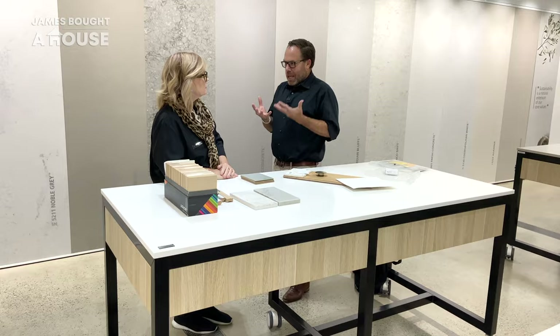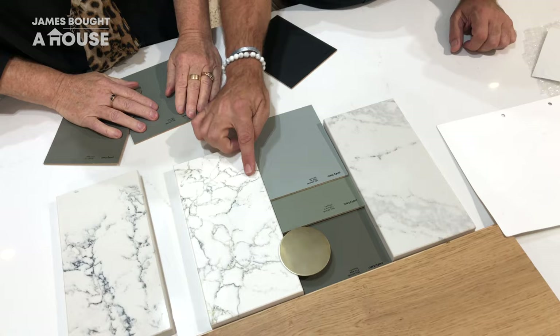Essentially it's that mid-century modern look that I'm going for. I'm a big fan of Palm Springs. I've got an idea, and I just love your opinion because you're dealing with this every day as well.